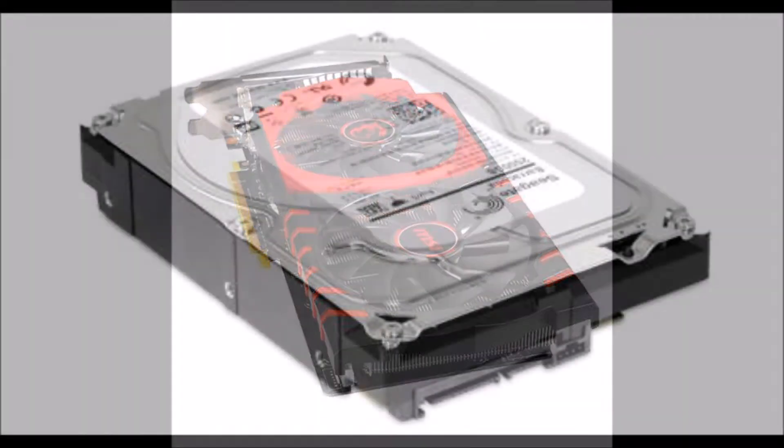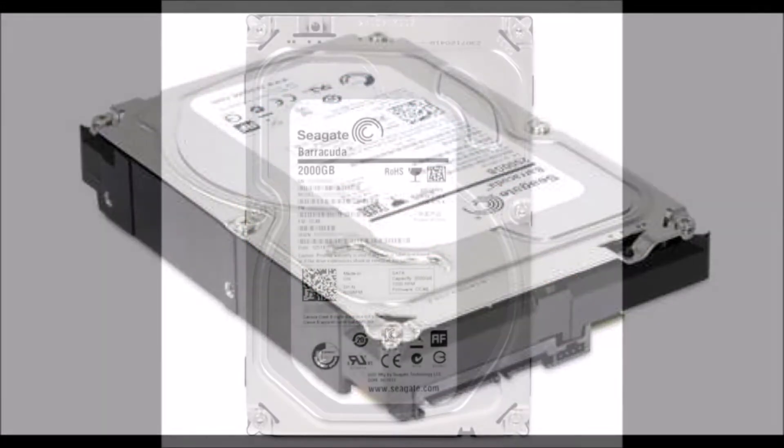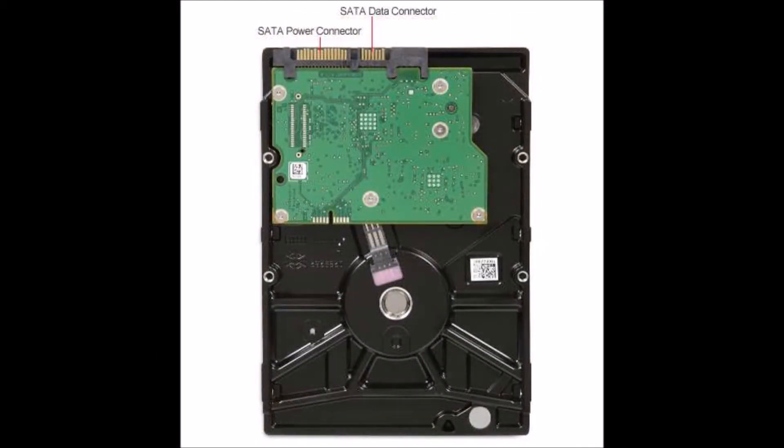Now as far as storage goes, I went with the Seagate Barracuda 2 terabyte internal hard drive. Yeah, I went with 2 terabytes. It's a couple bucks more, and you just get so much more space nowadays. SATA 3 connections, 6 gigabytes per second, 7,200 RPM, 64 megabytes cache memory.